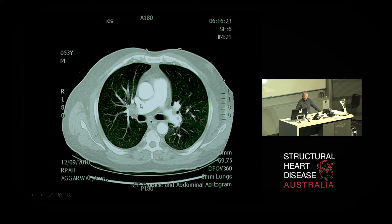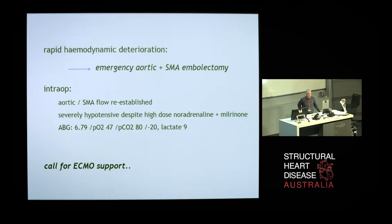He had massive bilateral pulmonary emboli as well — there's an embolus here almost occluding his right pulmonary artery. Not surprisingly, he was in bad shape. There wasn't time to thrombolyse this patient; he was deteriorating rapidly hemodynamically and there was no cardiac operating theatre immediately available. So he went to theatres to have an emergency aortic embolectomy and SMA embolectomy. Intraoperatively they managed to unblock his aorta, but he remained severely hypotensive despite high-dose inotropes, with a worsening metabolic state, a pH of less than 6.8, severe hypoxia, and a lactate of 9. At that stage they called for ECMO support, which could be provided very quickly.